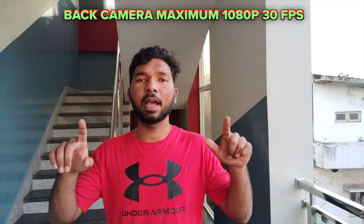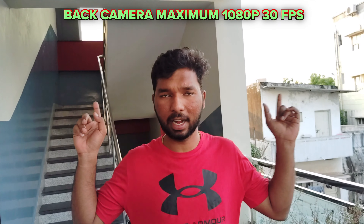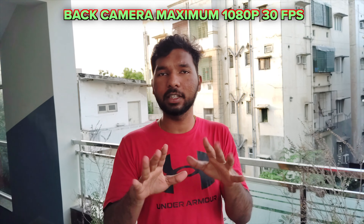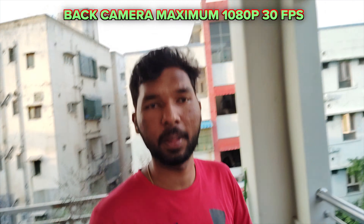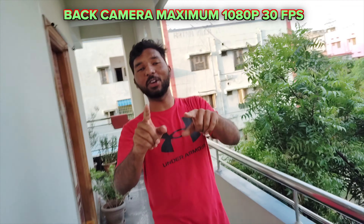This video is recorded with the rear camera and audio is recorded with the internal mic. You can check the video quality and background detail. The stabilization is present, and overall the Redmi 12 5G video quality is improved.